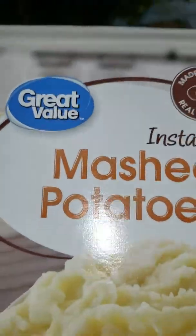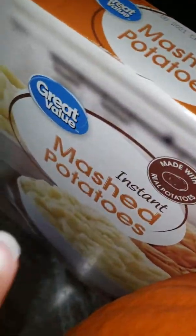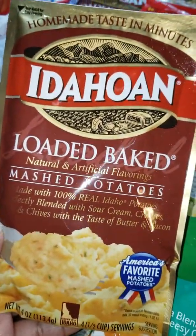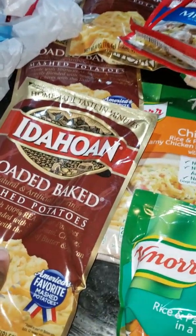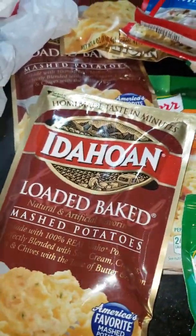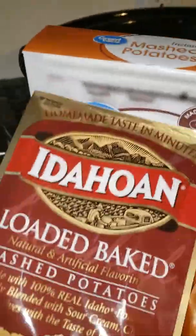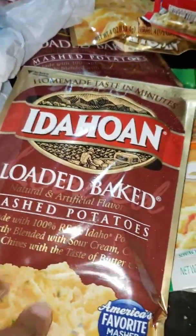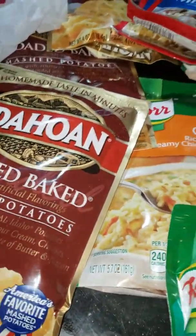I put cream cheese and sour cream in the mashed potatoes, and sometimes when I don't want to do that, I mix them with a pack of the loaded baked potato mix and still add cream cheese and sour cream, green onions, bacon bits, and extra cheese. We love cheese — they make the best mashed potatoes and my kids really like them. That's my mashed potato secret: put in a pack of that, add your cream cheese, sour cream, extra cheese, bacon bits, and green onion or chives. They're really good.